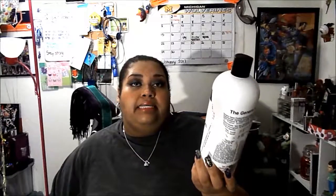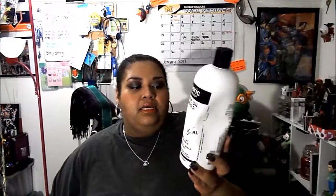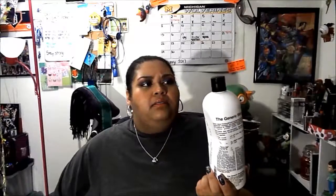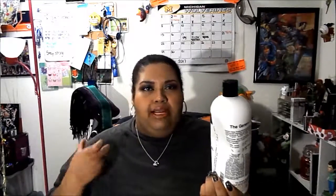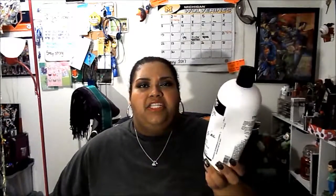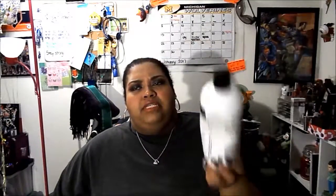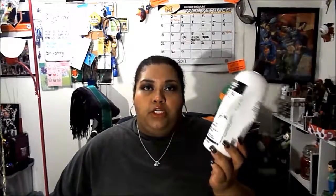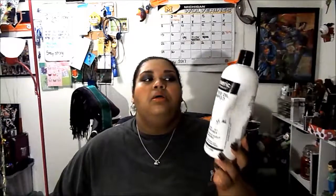It's comparable to the Paul Mitchell Tea Tree Special Shampoo. I got this from Sally's — it's a liter. It is a drying shampoo. When I was using it as the only shampoo I had stopped using it for a while because it was drying out my hair. But I used it as a clarifying shampoo — first shampoo, then a moisturizing shampoo, then my dandruff shampoo. I don't know that I would buy this again, and I don't know that I would buy it in the liter because it just took so long to use. Not a bad product, but it is drying, so you'd need to pay attention to that.